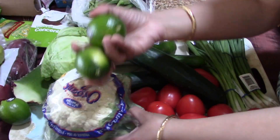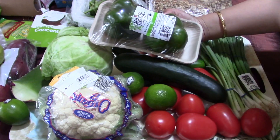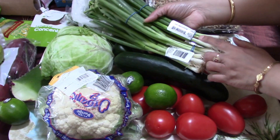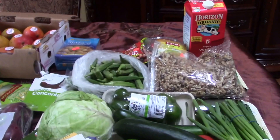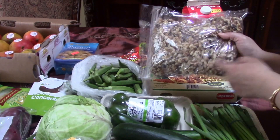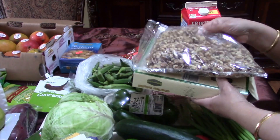You can see here tomatoes, then cauliflower — this is the organic one — lemon, cucumber — this is again organic — capsicum, that is bell pepper, then this is spring onion because my daughter loves it a lot. And then I have bindi, and this is walnut.